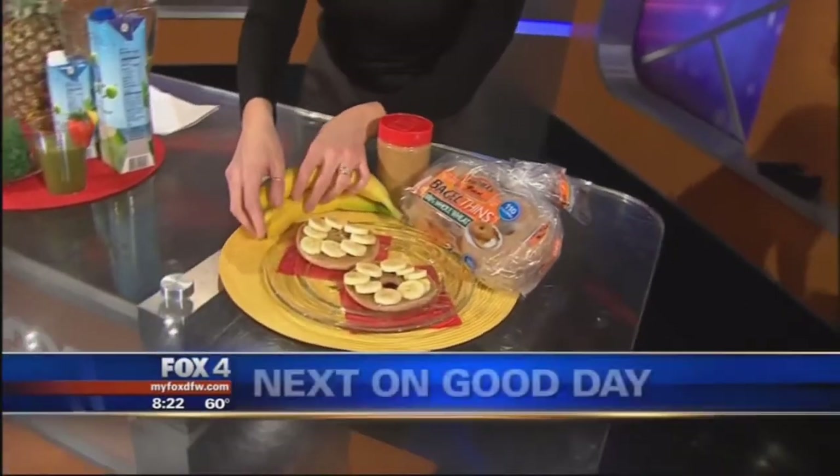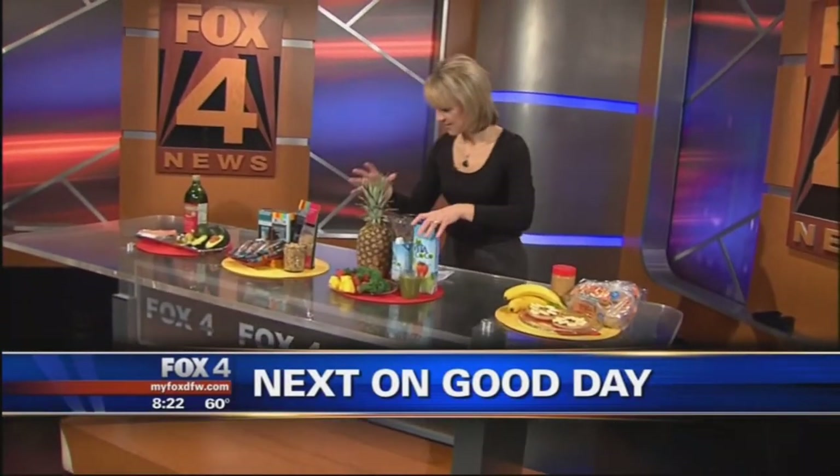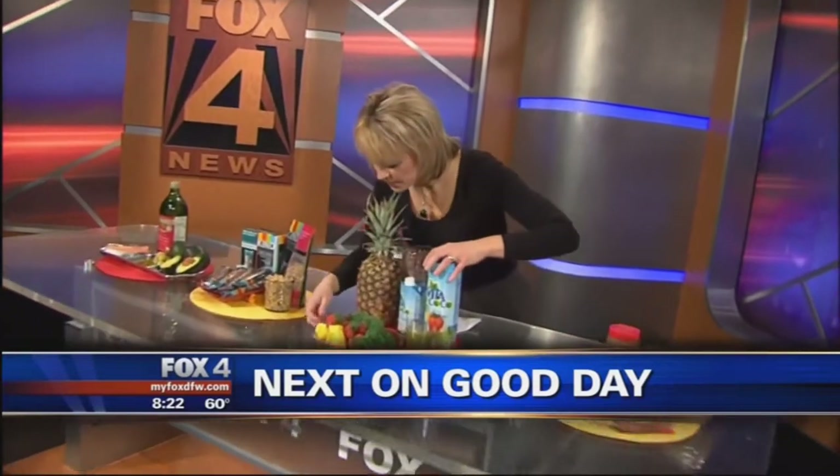Right around the corner, it is 8:22. Girl Scout cookies are being sold around the building — have you seen all of them around here? We're going to talk about some healthy snacks as well that can really fill your tummy but keep you healthy too. That's coming up next on Good Day.